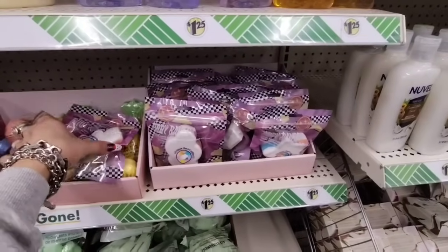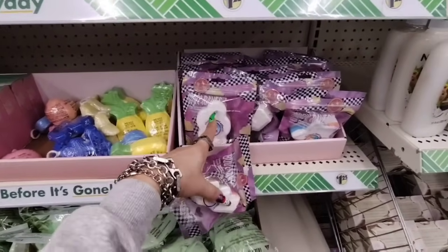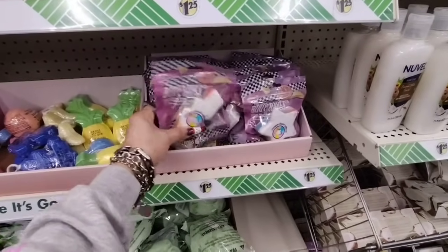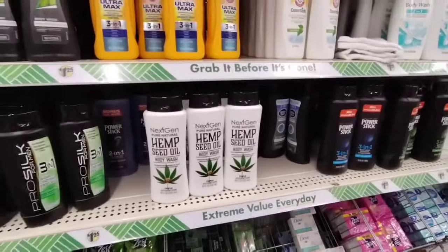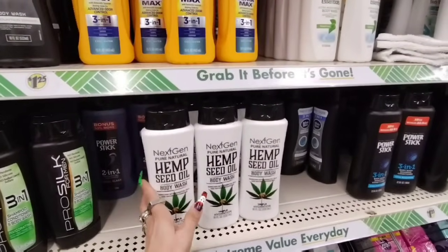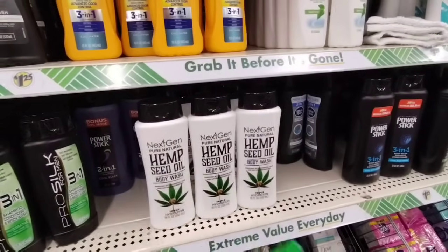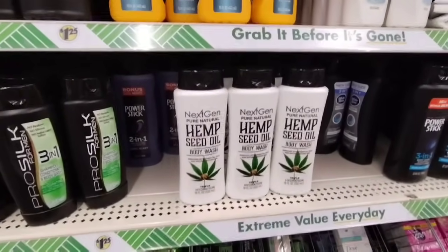They also have the Body Rays with unique swirl effect — they have it in the lightning bolt, the cloud, and the star. Love the packaging, totally cool. And I also really like this Hemp Seed Oil Body Wash — I highly recommend it. I don't have anything bad to say about it: it smells good, it's gentle, I like it a lot.